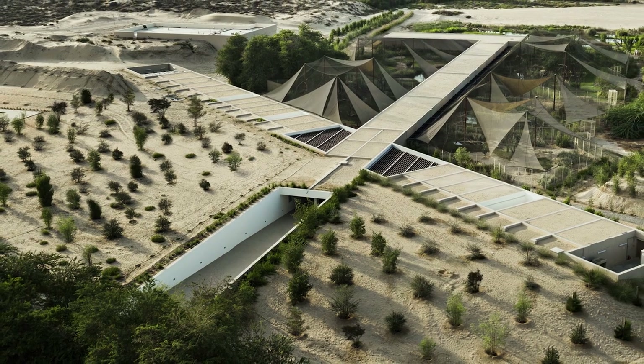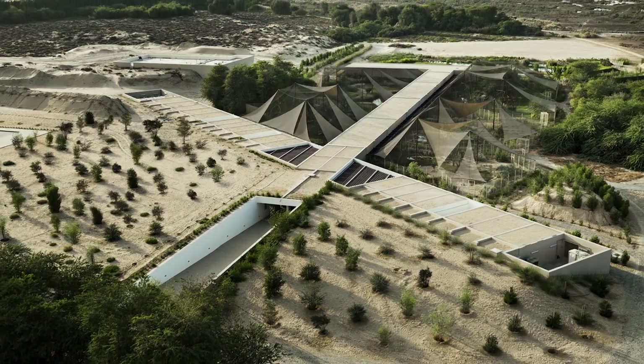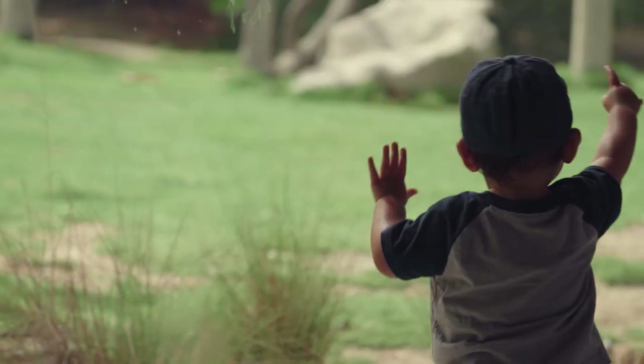We try as much as possible to integrate the site by really merging these projects on the site, and with this complete facade you are almost merged in this kind of wonderful atmosphere of birds, and you are in their world.